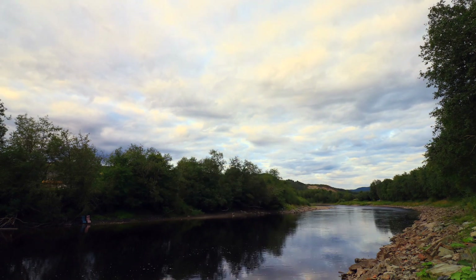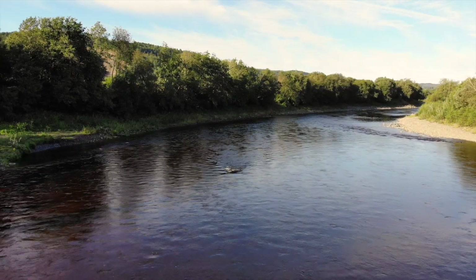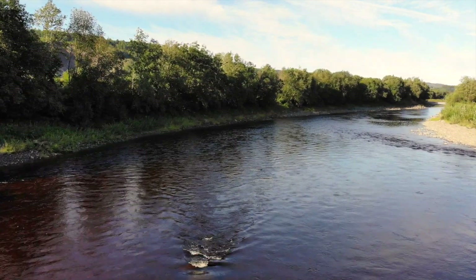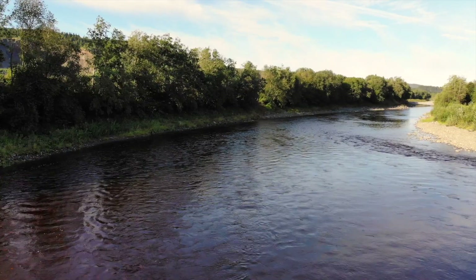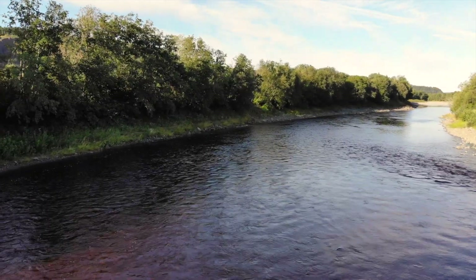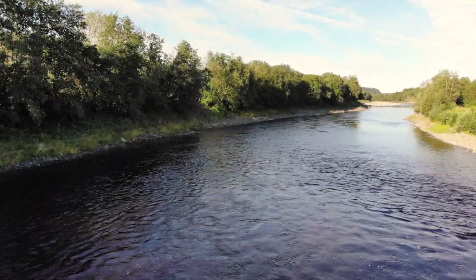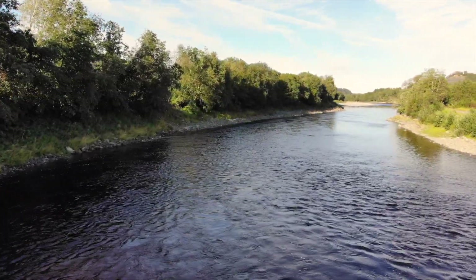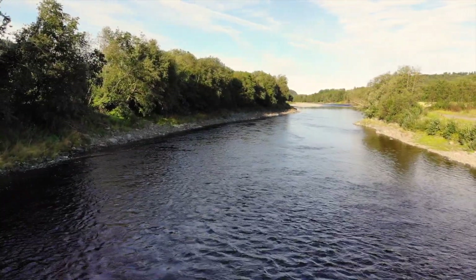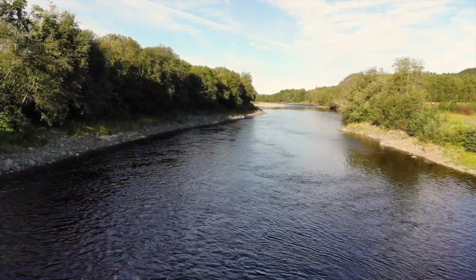The middle pool is a nice deep pool and has a steady flow of current throughout the whole pool. The top of the middle pool has quite fast flowing water and is a little bit more narrow than the rest of the pool, and the further down we go the wider the river becomes, until the middle pool becomes the home pool.